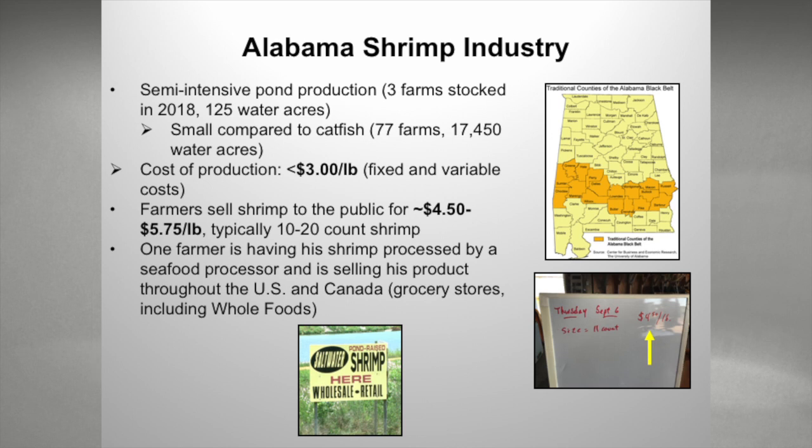The Pacific white shrimp is able to tolerate extremely low salinities. The water in West Alabama ranges from about two to eleven parts per thousand. This is semi-intensive production. In 2018, we had three producers stocking farms on 125 water acres. In 2017, we had five producers, but one is in his 90s and decided to retire, and another had PL supply issues and decided not to stock. Our costs of production are very different — we can produce shrimp for less than $3 a pound, but we can't sell them for as much as producers here.